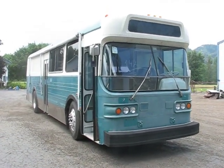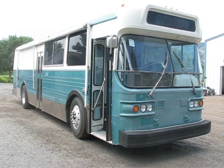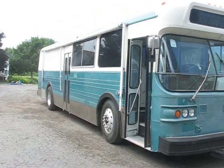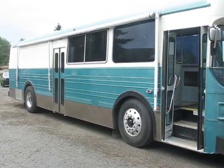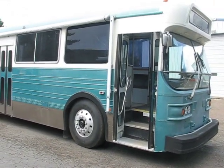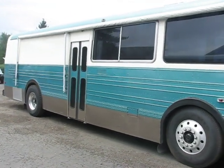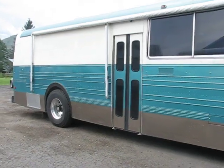Here we have a 1979 Flyer, a former transit bus with very few miles. It belonged to a municipal — it's actually a sheriff's deputy kind of a command post. The exterior is all set up for an RV, while the interior is set up for a command post.